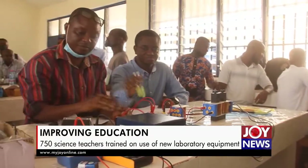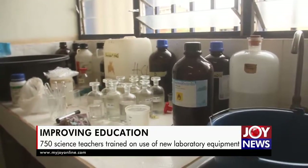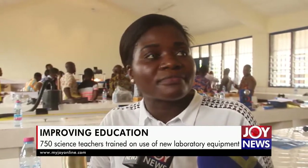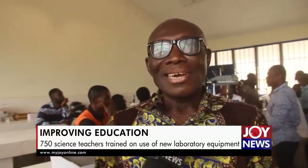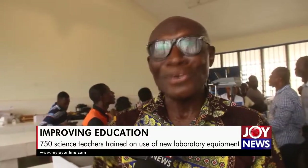For some time now, like myself, I've been teaching physics, but there are some of these things that are not at our disposal, and it makes the physics teaching to be, let's say, theoretical. My name is Paul Atakura, and I'm the author of the Atakei Physics book, so I'm properly called Atakei.